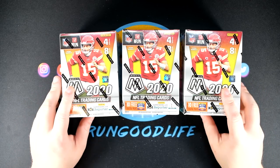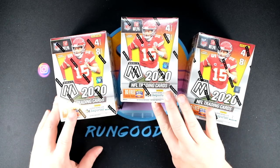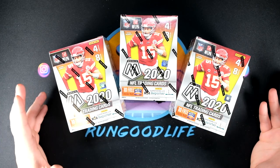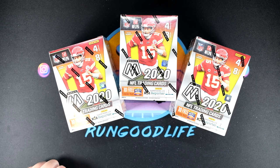What is going on YouTube, it's run good live coming back at you with more mosaic blasters. If you've been following along, we are doing a secondary market purchase financial series seeing if you can make money both at MSRP and secondary market prices of mosaic football. Retail football stays hot and will stay hot through the rest of the year as we get Prism and Optic and then 2020-2021 basketball rolling in.